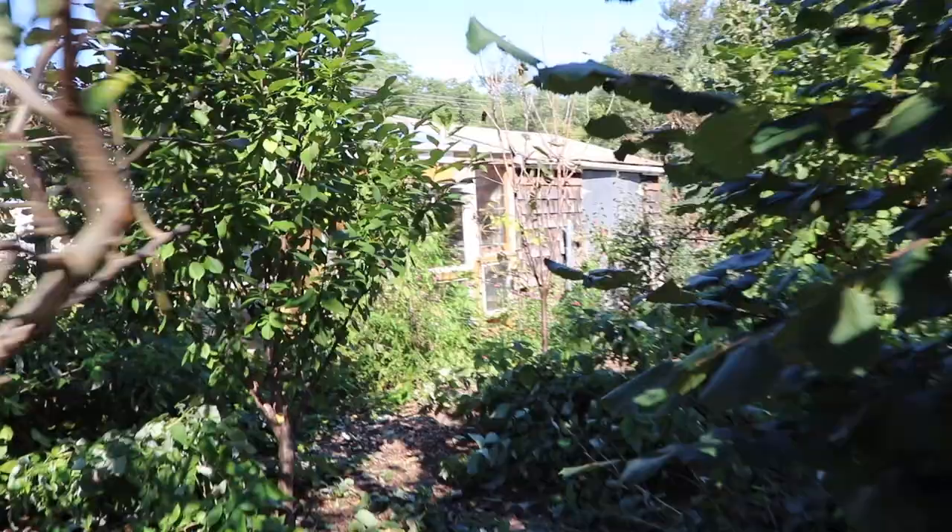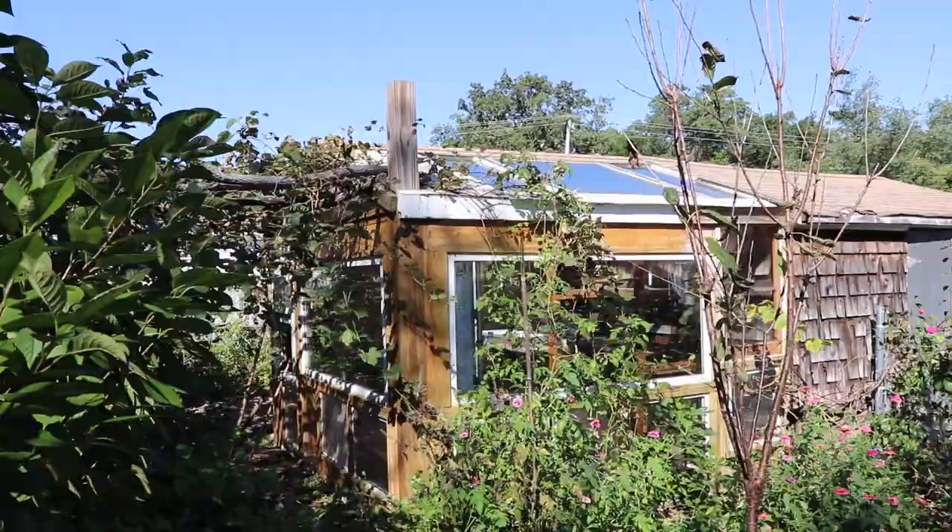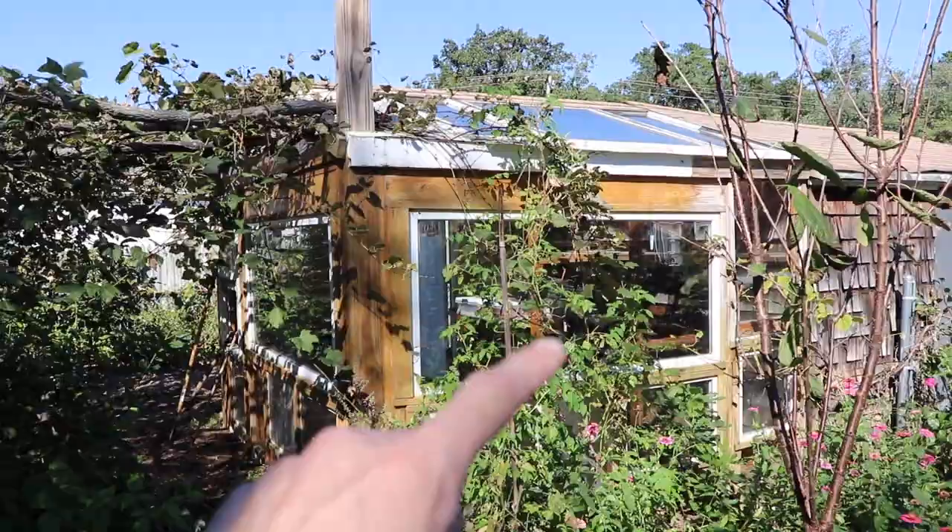For those of you that might be new to the channel, let me show you what I'm talking about when I'm in the greenhouse. This greenhouse I call it a recycled window greenhouse because it was built all from recycled windows. That main window there is just a sliding glass door that I turned horizontally, and that one as well.